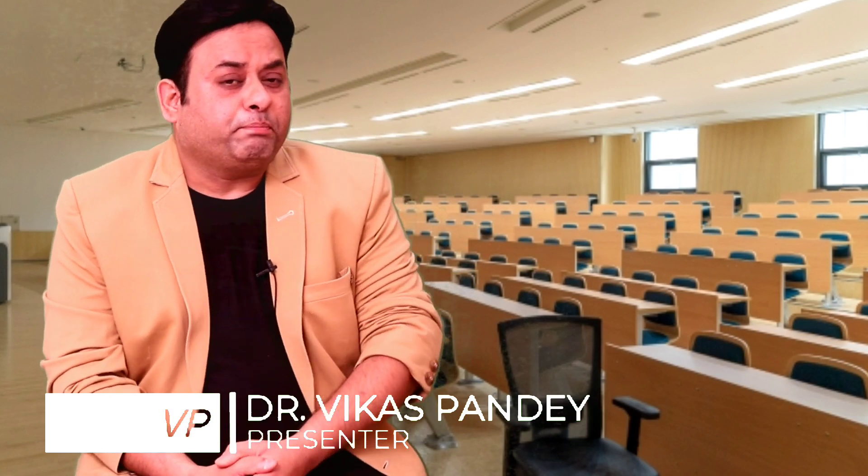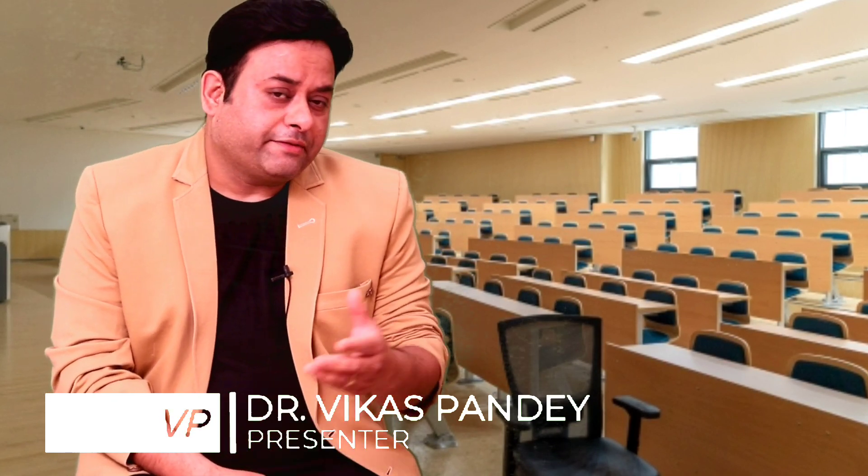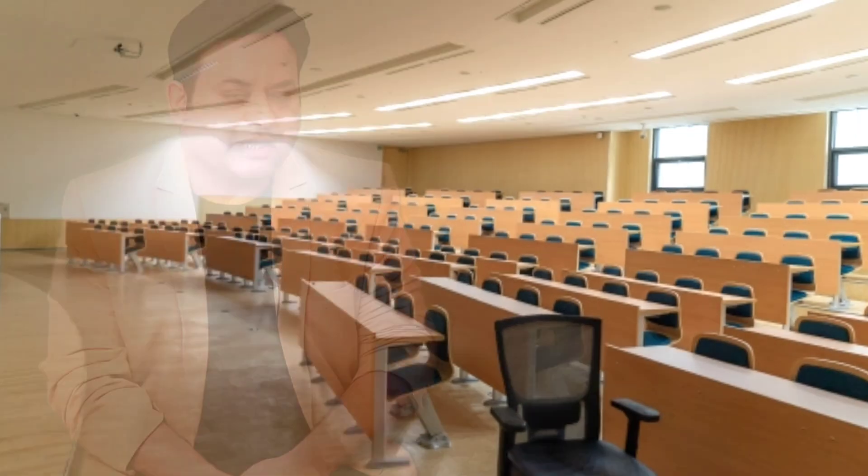Hello guys, hope you all are doing good. This is Dr. Vikas signing in and welcome to BP Mantra. Being a postgraduate is really a matter of pride and honor, and if it is in pharmaceuticals then it is definitely worth it, especially the M.Pharmacy — the Master in Pharmacy course. Through this video, let's explore all the aspects along with the key point checklist which you need to know before taking admission.